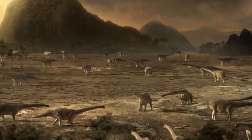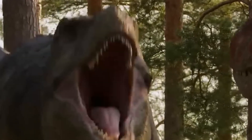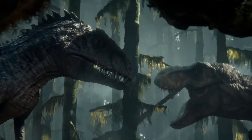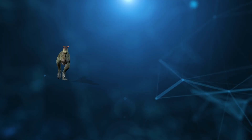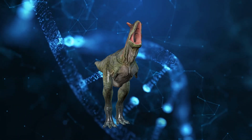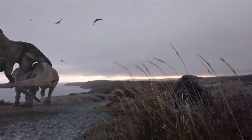By the late Cretaceous, the gradual decline of other large theropod groups like the Carcharodontosaurs and Spinosaurids left an ecological niche open for large, powerful predators. Tyrannosaurs moved into this role, especially in North America and Asia, where they became the primary apex predators. The increase in herbivorous dinosaur diversity, especially among Hadrosaurs and Ceratopsians, provided an abundant food source for Tyrannosaurs. Adaptations over millions of years culminated in the evolution of Tyrannosaurus rex, which appeared around 68 million years ago — one of the most iconic and successful apex predators of the Cretaceous, perfectly suited to dominate its environment until the mass extinction event at the KPG boundary.